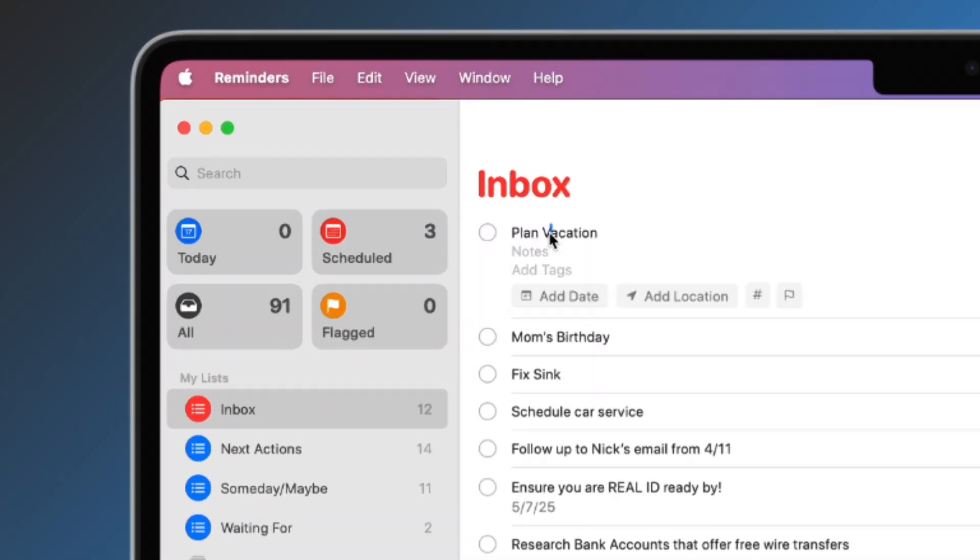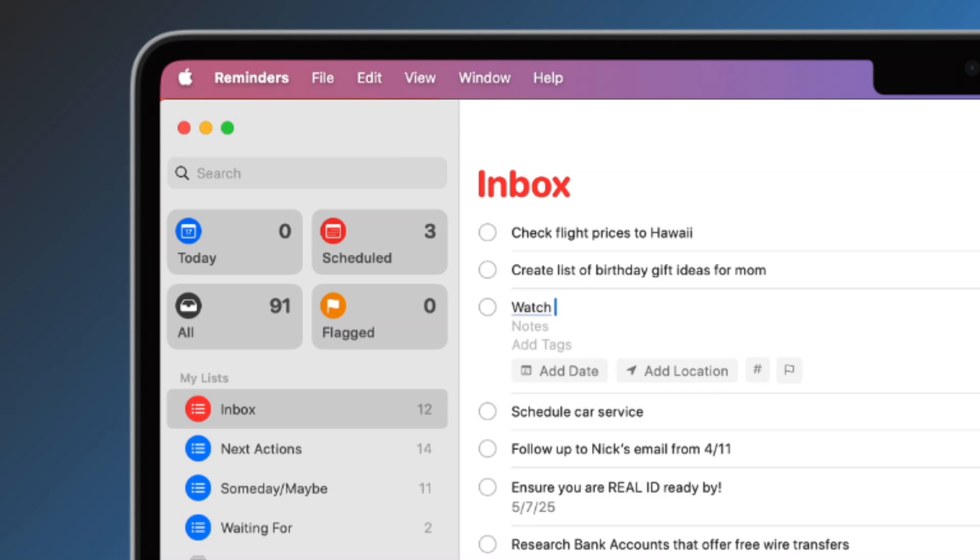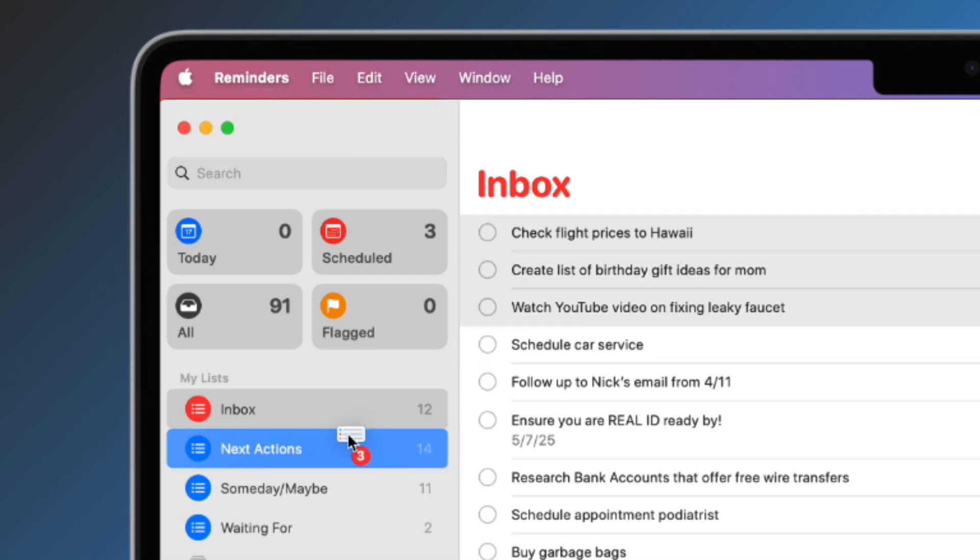Make sure to start every task with a verb — this is required. For example, don't say "plan vacation," change it to "check flight prices to Hawaii." Not "mom's birthday" — that's too vague. Make it "create a list of birthday gift ideas for mom." We need to be specific — change "fix sink" to "watch YouTube video on fixing leaky faucet." Now move these actions to the next actions list.